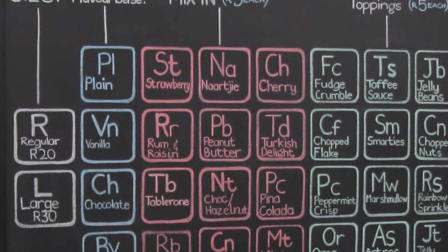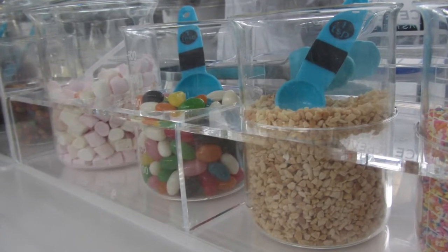The periodic table is really a part of chemistry — we thought to break that into our mixtures, our toppings and flavors, because we've done the same for our ice cream.